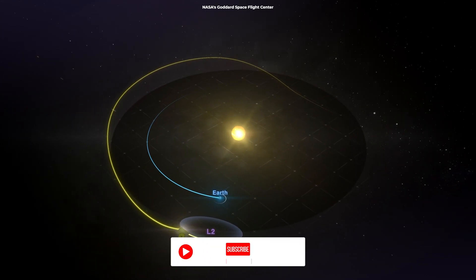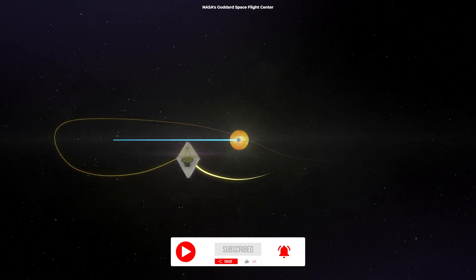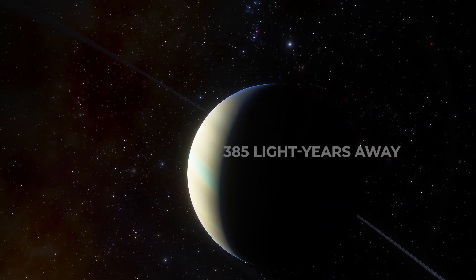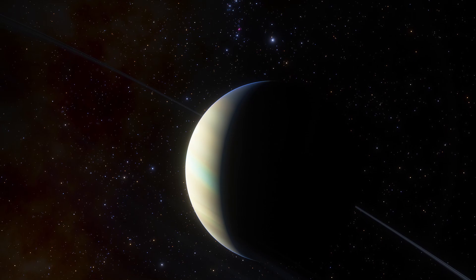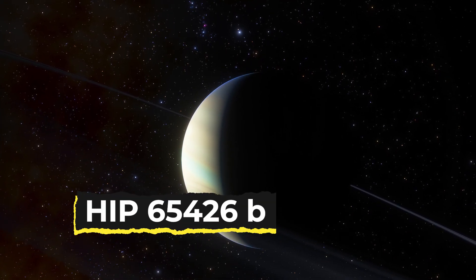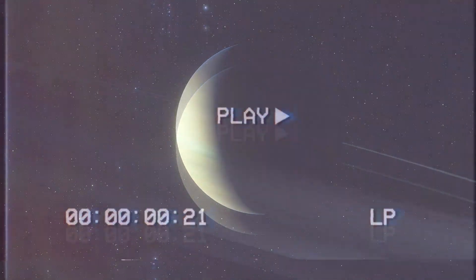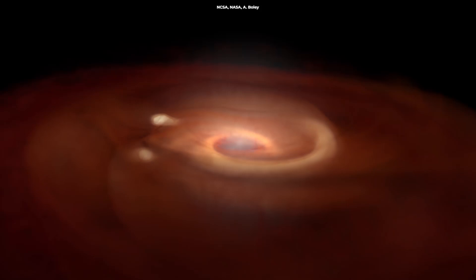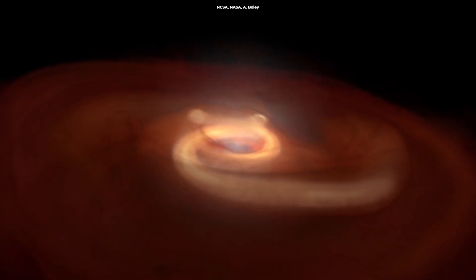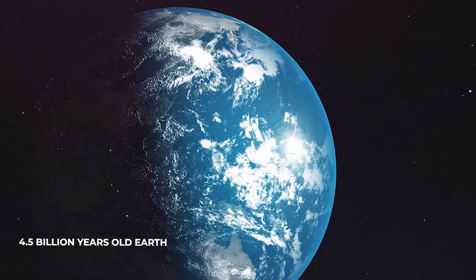For the first time ever, scientists have used the James Webb Space Telescope to take a direct image of an exoplanet, a gas giant 385 light-years away from us. The planet, called HIP 65426b, is about 5 to 10 times the mass of Jupiter, and it's thought to have formed 15 to 20 million years ago, meaning it's still just a baby compared to our 4.5 billion-year-old Earth.